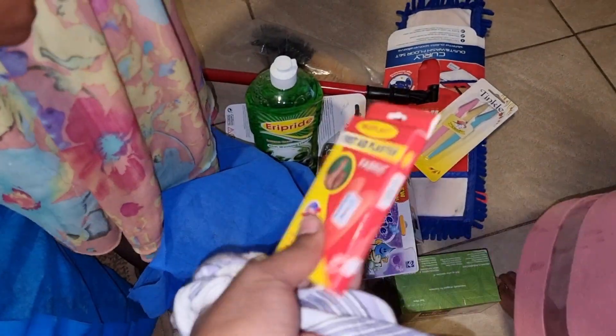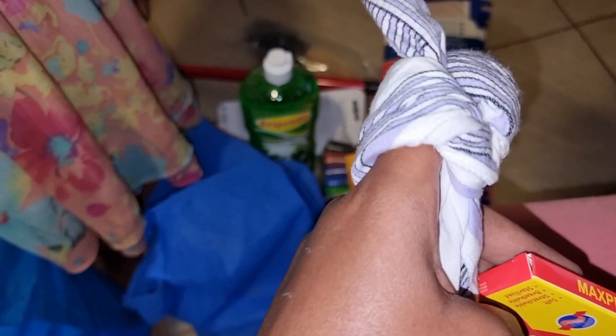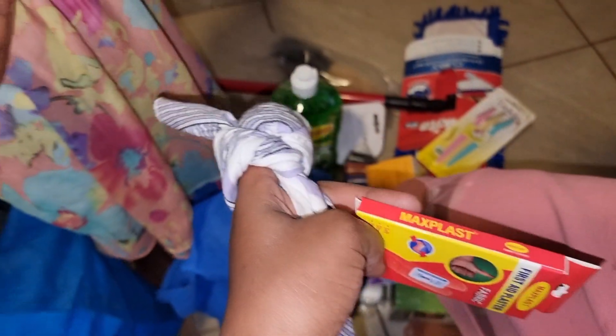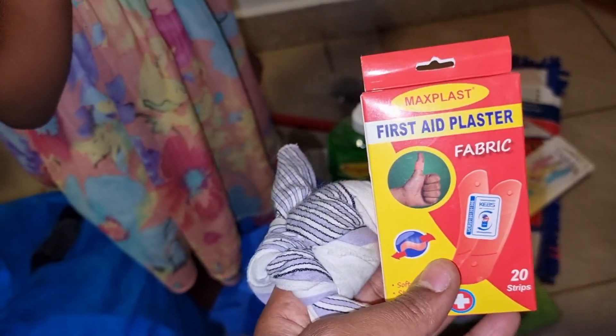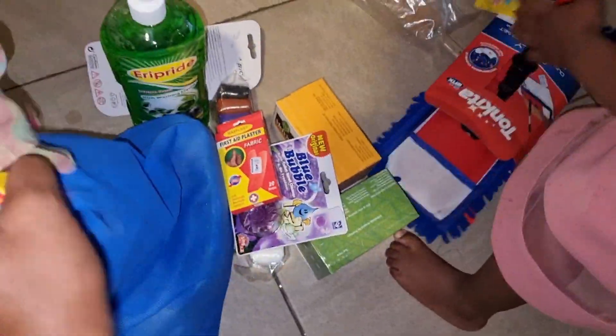And then I got this elastoplast, because I had an accident this morning and the elastoplast I have at home just comes out when you tie it. So I got two of them — that one and this one.